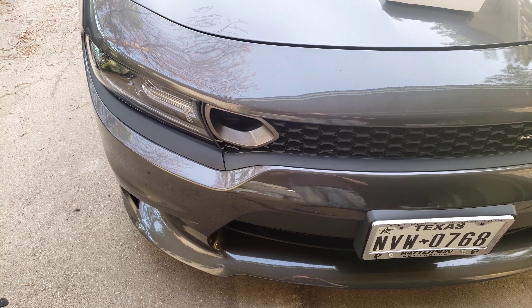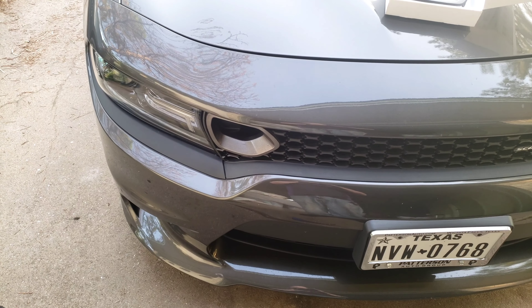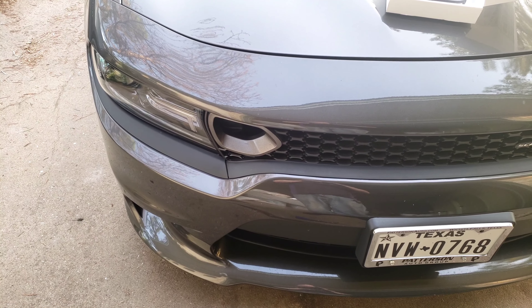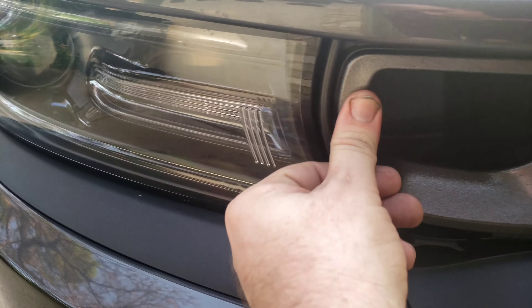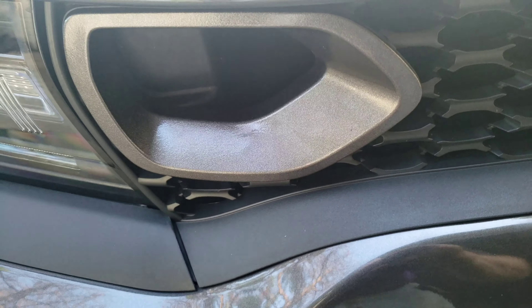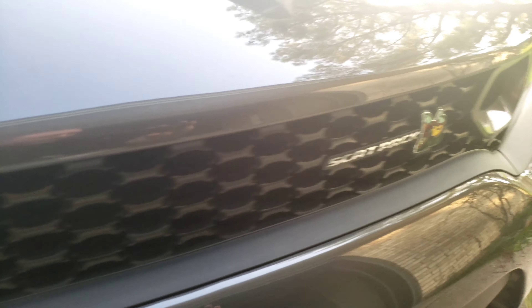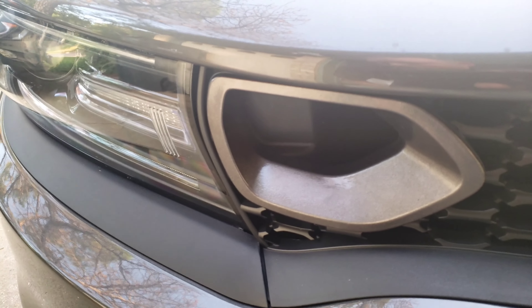It pulled from the bumper itself because some of the tabs were split in half, but I managed to make it work. Hopefully it won't be too long before my next mod — I have no idea what that's gonna be.